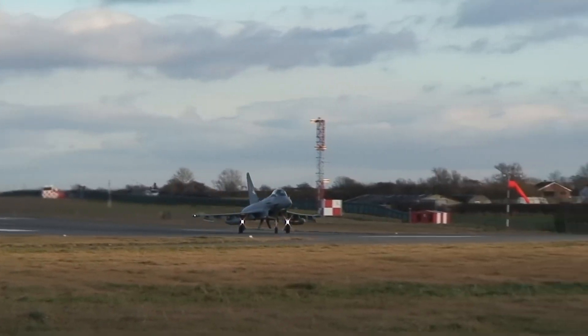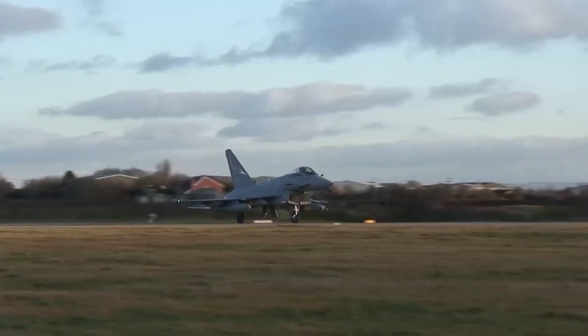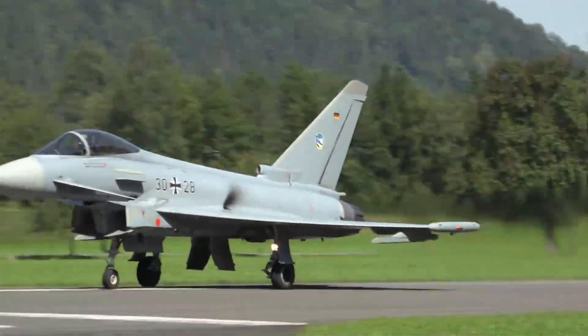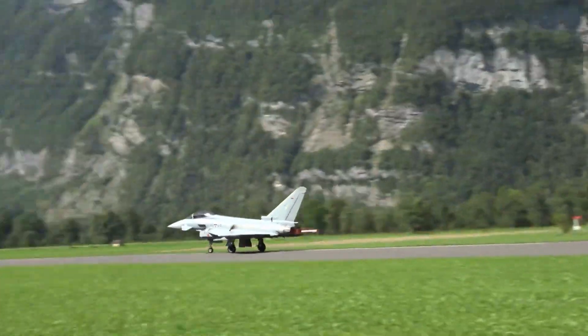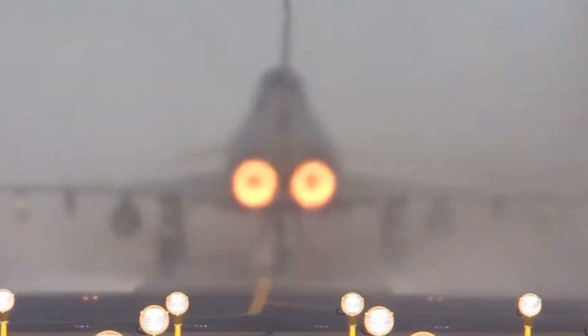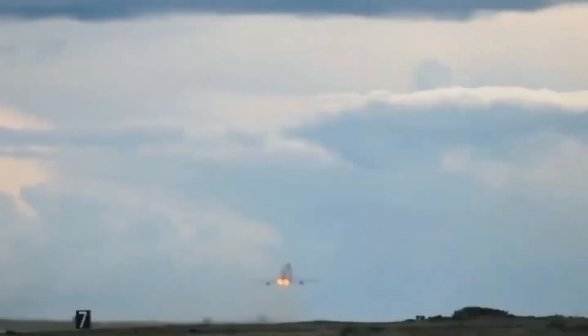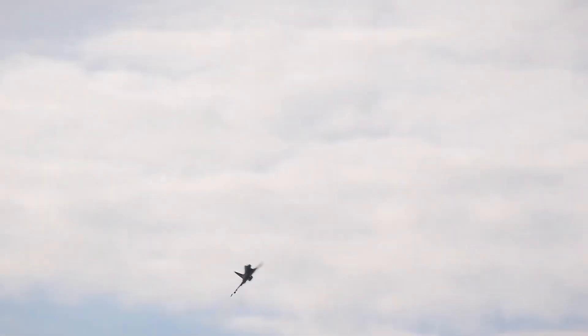The Typhoon was designed to excel in air superiority, ground attack, and beyond. What sets the Eurofighter Typhoon apart is its exceptional agility and versatility. With a twin-engine design, advanced avionics, and a delta-wing configuration, the Typhoon boasts incredible maneuverability.